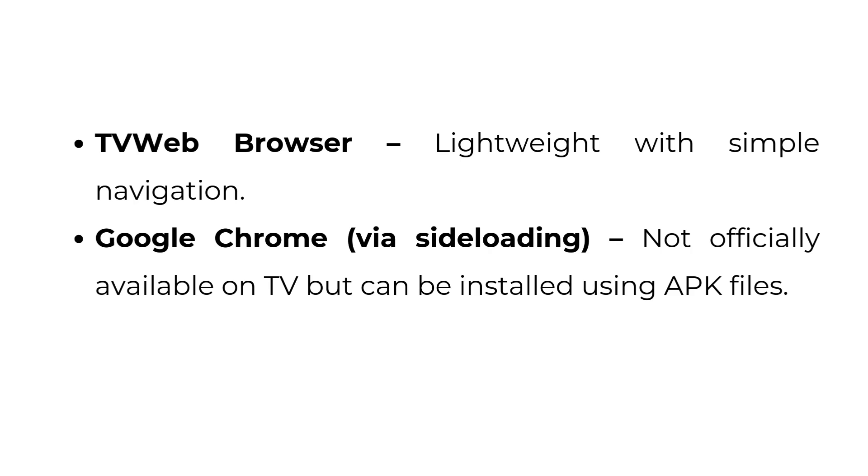Google Chrome, via sideloading — not officially available on TV, but can be installed using APK files.